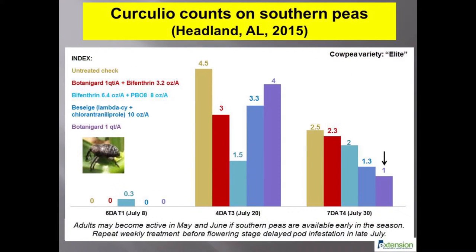Results of our field studies should be considered primarily. We tested five foliar insecticides on southern peas in Headland, Alabama, which is a region of high pest activity. Weekly applications of bifenthrin and the premix insecticide Besiege delayed flower and pod feeding by curculios in July. PBO8 is a synergist that suppressed resistance-causing enzymes and improved the effectiveness of bifenthrin. Biological insecticides like Botanogard need more time to cause mortality of adults, as indicated by the arrow. Research continued in 2016 to corroborate these trends.